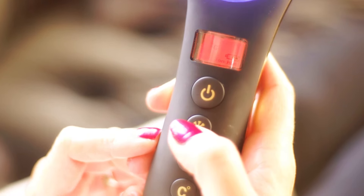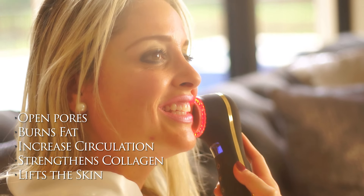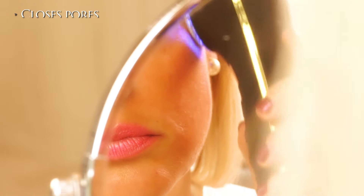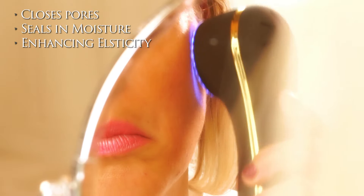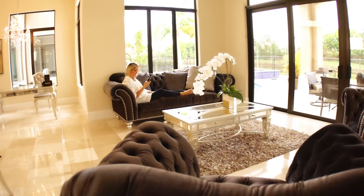The hot compress opens pores, burns fat, increases blood circulation, strengthens the collagen, and lifts the skin. The cold compress closes pores and seals in moisture and treatment, enhancing elasticity and leaving your skin with a natural glow. Adding sonic vibration allows products to absorb evenly and deeply into the core of the skin, treating the problem at its source.